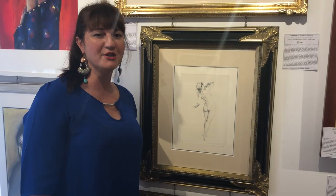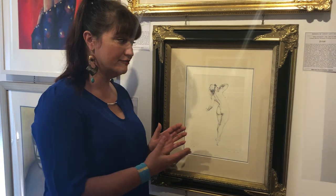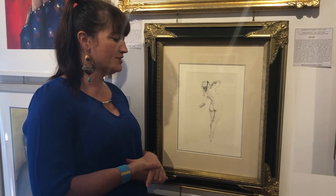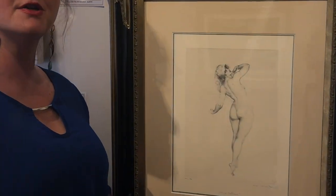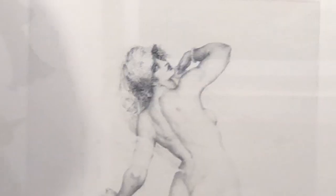Hello, today I'm going to tell you about a beautiful Norman Lindsay facsimile etching called 'Who Follows.' I'd like to talk about this today because Rose Lindsay, who was Norman Lindsay's wife, was actually the model for this really beautiful piece.